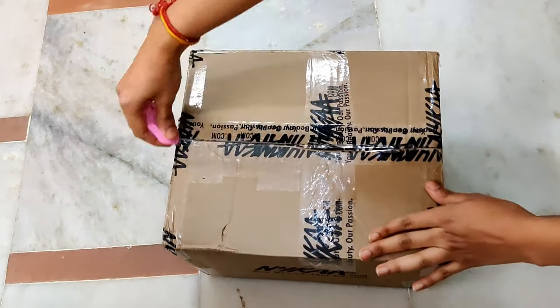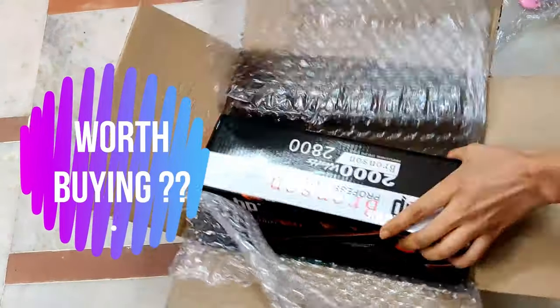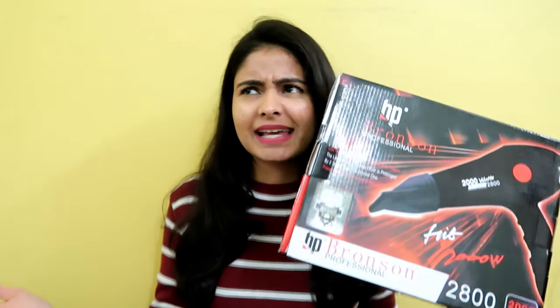Expectation vs. Reality. Hi guys, my name is Kashika Chauhan, welcome to my YouTube channel and I am back with another amazing review — amazing meaning whether it is so amazing or not.